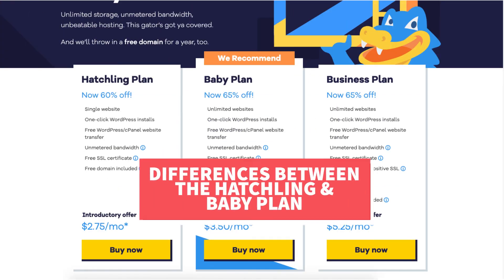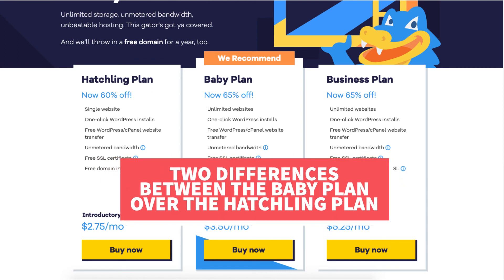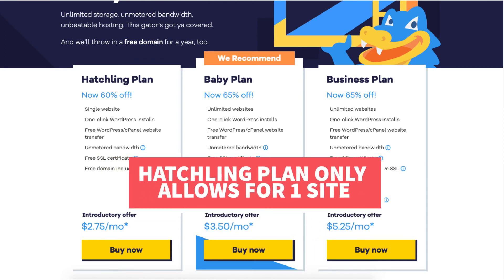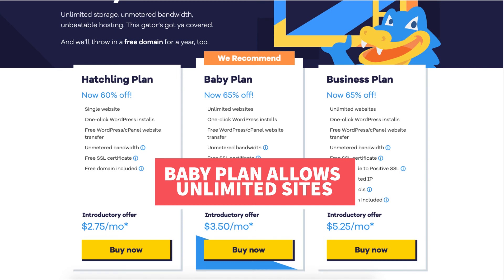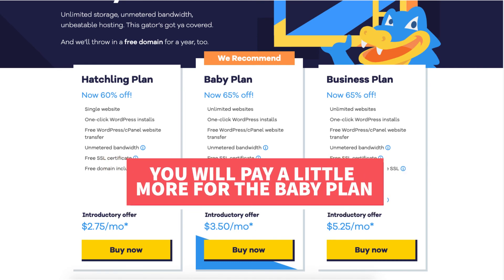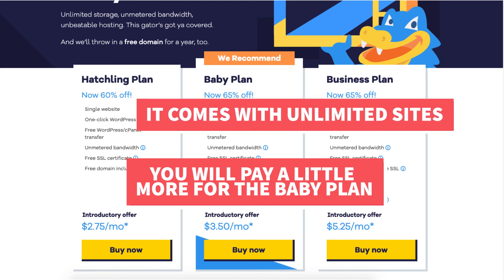Now let's go over the differences between the Hostgator Hatchling and Baby Plan. There are two differences. The first difference is that with the Hatchling Plan you can only have one site hosted, while with the Baby Plan you can have unlimited sites. The second difference is the price — you will pay just a little bit more for the Baby Plan, but this comes with unlimited sites and not just one site, making it a good deal.